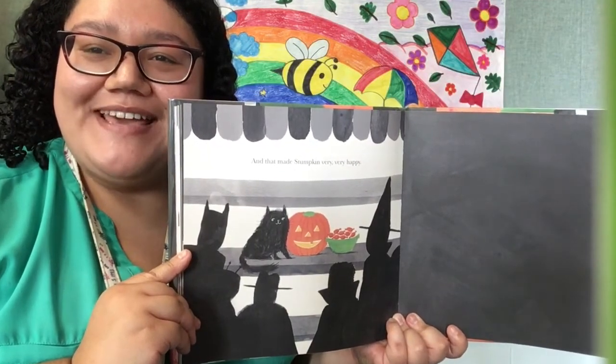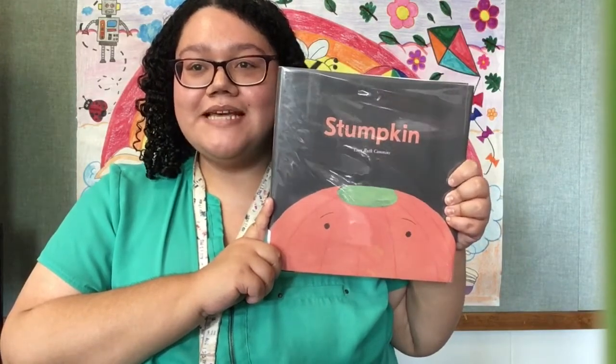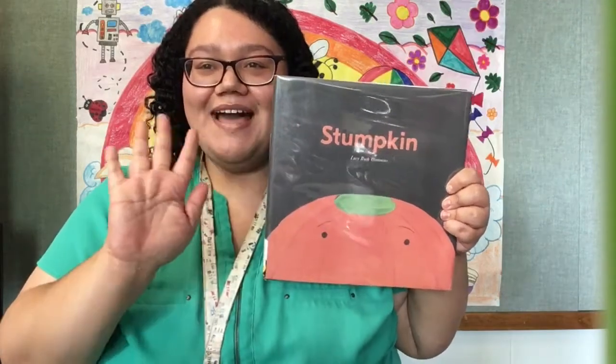Good for Stumpkin! Well, that's the end of our story. Make sure to look down at the comments section where we've published some questions and activities related to the book. Until next time, bye!